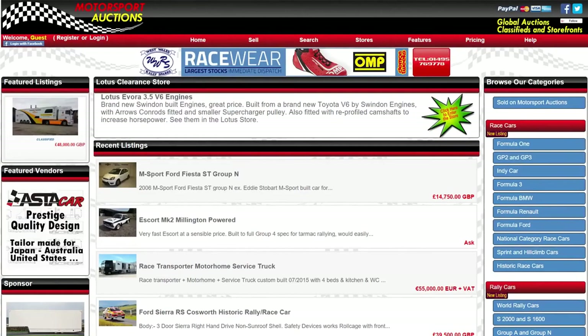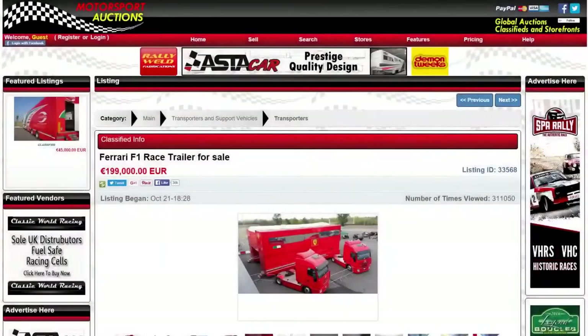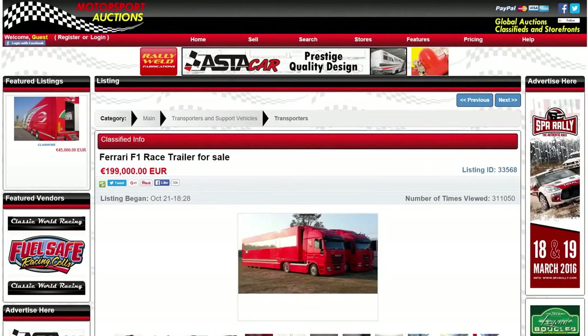Motorsport Auctions are the global marketplace to buy and sell used race and rally cars, parts, transporters and associated equipment, with competitive pricing on all types of membership. List your items now at motorsportauctions.com.